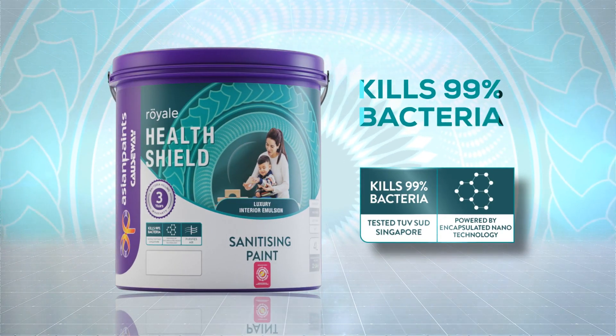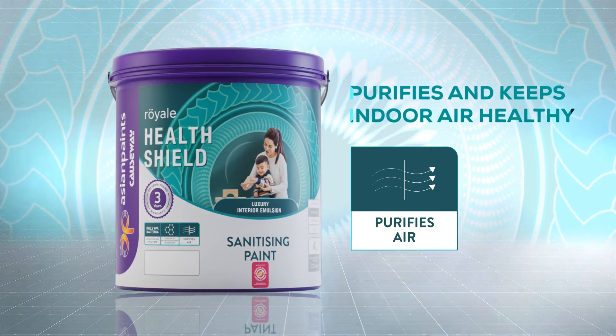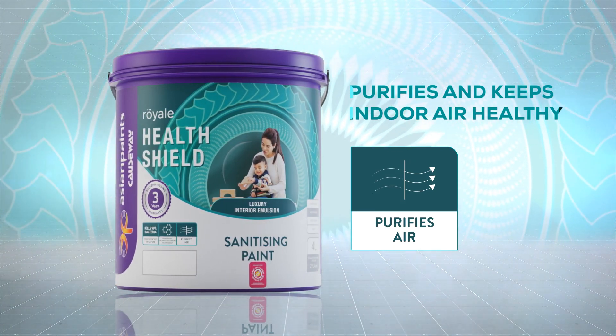Powered by cutting-edge, reliable, and lasting encapsulated nanotechnology. With its embedded activated carbon technology, even odours and indoor air pollutants are no match for Royal Health Shield.